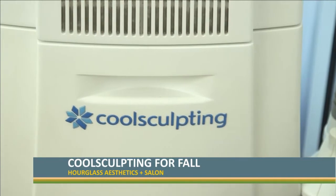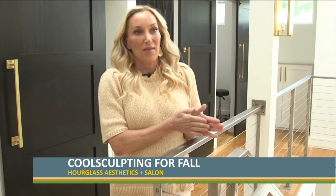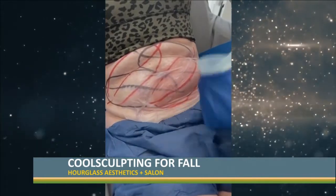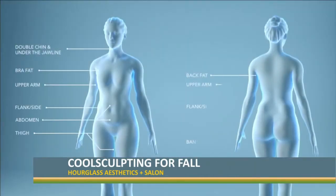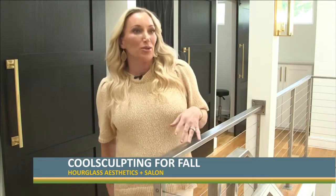CoolSculpting is really user dependent. We have a couple of people here in our office that have done CoolSculpting for about eight years, so they have tons of experience and they know what works. They know how to place the device on the abdomen, chin, arms, flanks, outer thighs, inner thighs, knees, and even the little roll behind your booty.